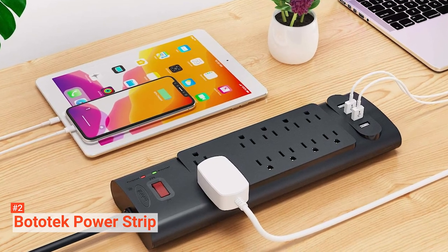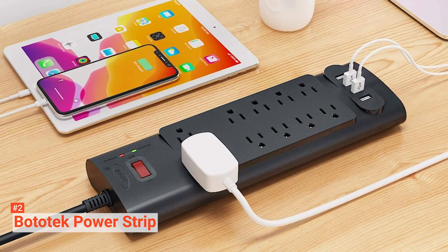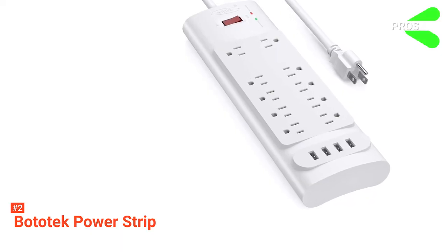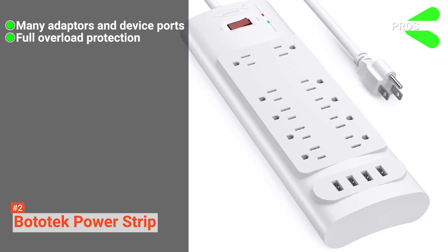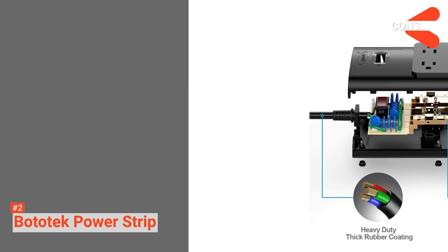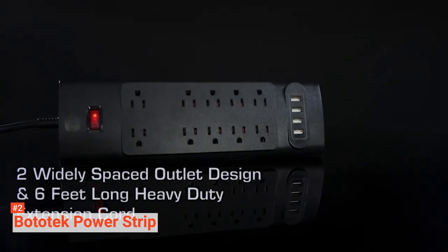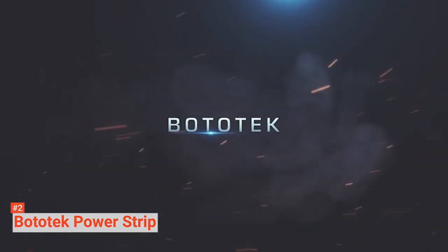This power strip is also easily mountable on walls, backboards, furniture, or under desks. Finally, it has a lighted on-off switch and an integrated circuit breaker for overload protection of all the outlets. Its pros are: it has more than enough ports for all your devices, it has a reliable circuit breaker, and it's easy to mount on walls. However, it does have some feedback whine, and its USBs don't support super fast charging. The BOTOTEC power strip is a well-designed surge protector recommended for people who need multiple devices hooked up in their home office.